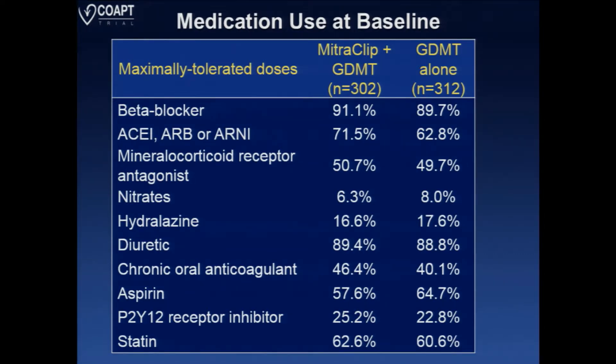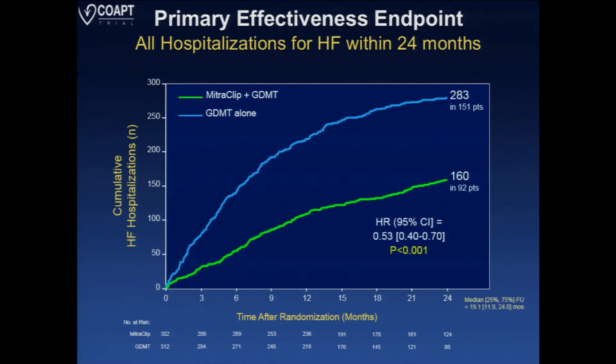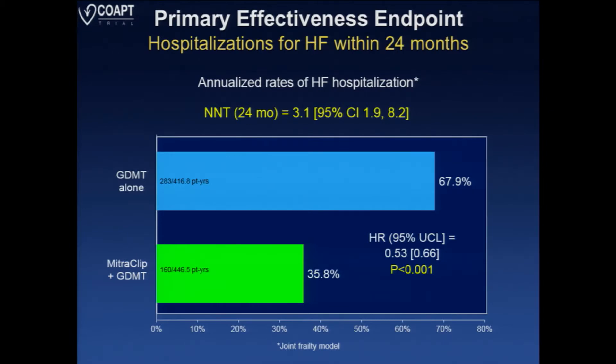Medical therapy was very stringent and well optimized, done by dedicated heart failure specialists who literally titrate things week-to-week by milligrams. A lot of people did get better and not need this therapy. That being said, 600 people got into the trial — 300 in each arm. The primary effectiveness endpoint was all hospitalizations for heart failure within two years. In the medical therapy arm there were 283 hospitalizations in 151 patients, as opposed to the medical therapy plus MitraClip arm where there were only 160 hospitalizations in 92 patients at two years. The annualized rates were 68% versus 35%.